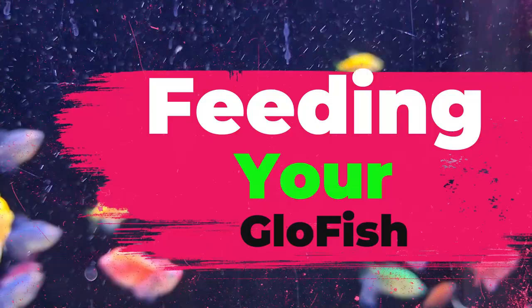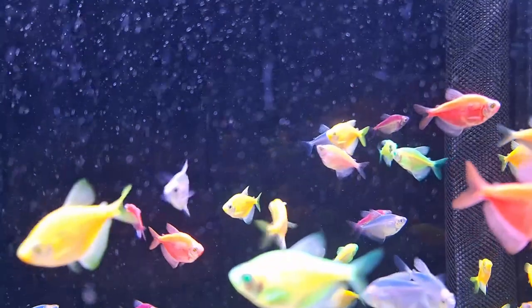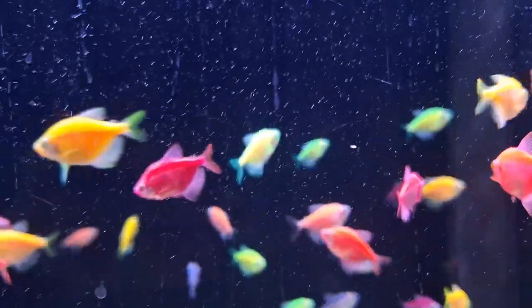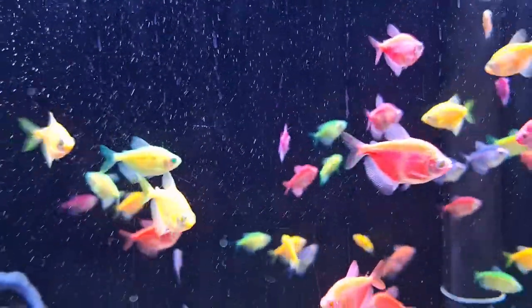Glowfish Tetras are not picky eaters. They thrive on a diverse diet, so offer them a mix of high-quality flakes, pellets, frozen foods, and gel food. Providing this variety ensures they get all the nutrients they need to stay active and vibrant.